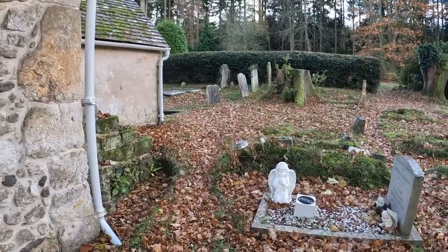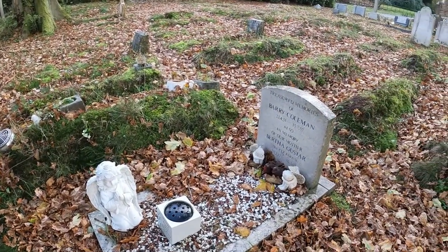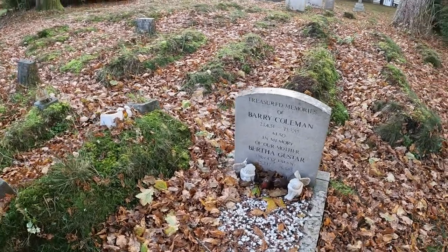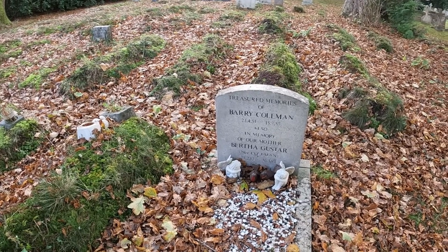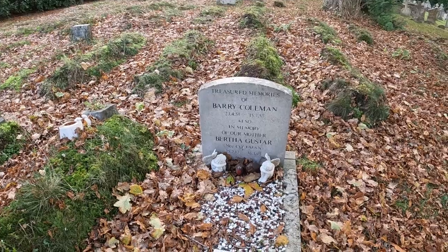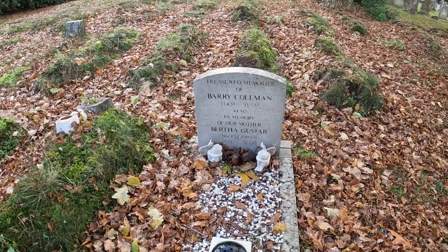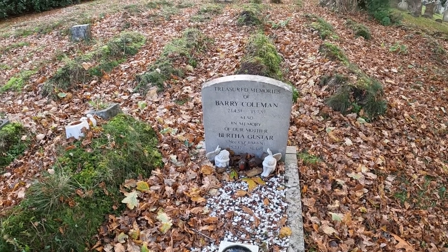Just in front of me is a lovely little grave. Treasured memories of Barry Coleman, 1951 to 1957 — she was only six. Also in memory of our mother, Bertha Gustar, formerly made name of Coleman.